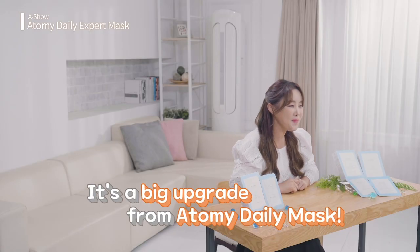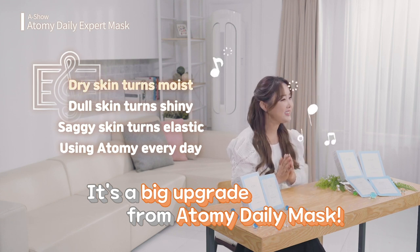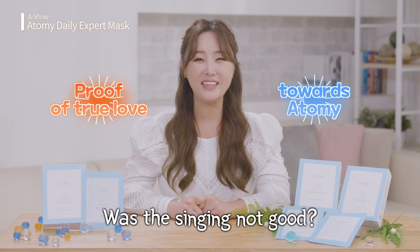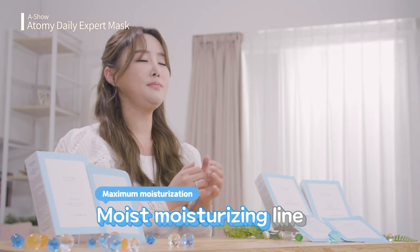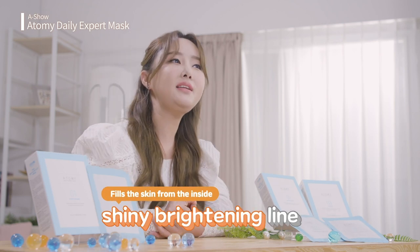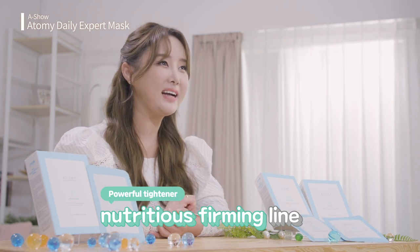First, it comes with upgrades. Wanna hear me sing it to you? Dry skin turns moist, dull skin turns shiny, saggy skin turns elastic, using Atomy every day. My singing may not be the best, but you can see my passion. We've got the moisturizing line, which maximizes moisturization through the five-layer surface, which keeps the moisture in. The brightening line makes your skin shine from the inside. And the nourishing firming line to invigorate your skin with nutrition for elasticity.